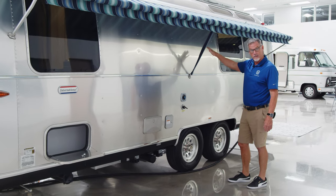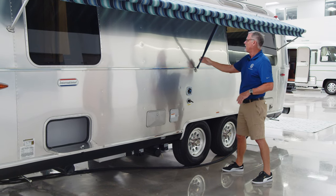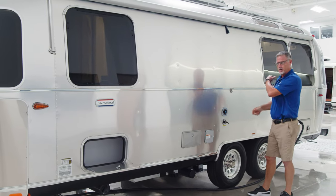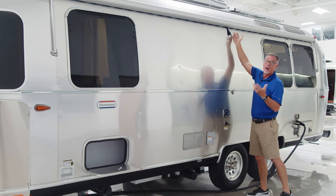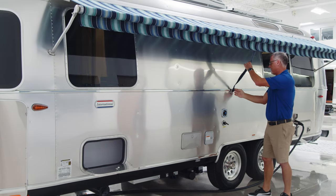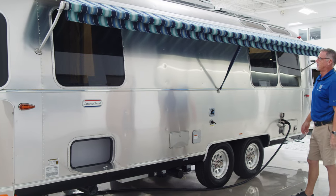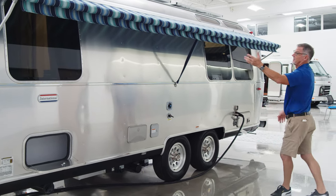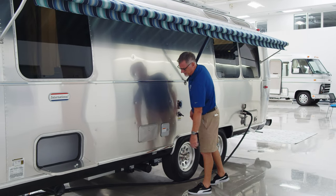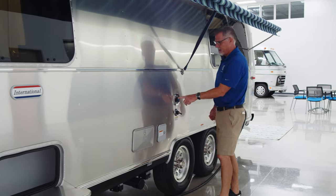Standard feature on the International — every unit comes with an awning in the front where you do your barbecuing and entertaining. The awning package comes standard on the International and includes this side awning and then another back awning that we'll show in the back. It's very easy to get down — it just comes right out and goes right in, gives you a little bit of protection from the sun and keeps the sun off the window.